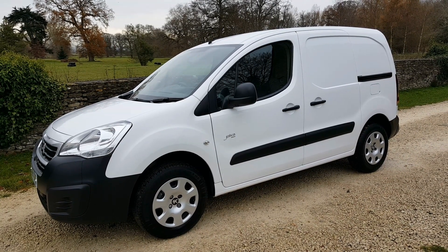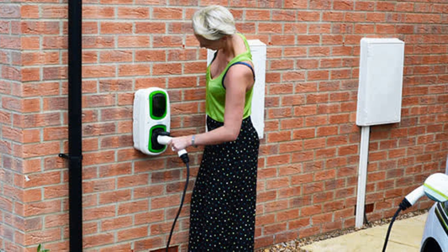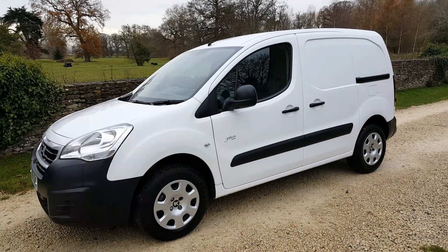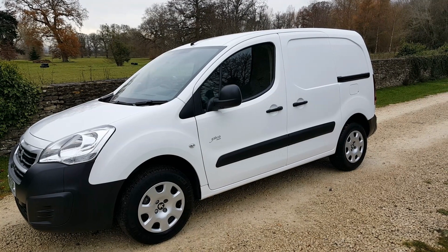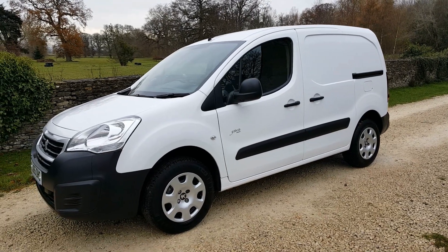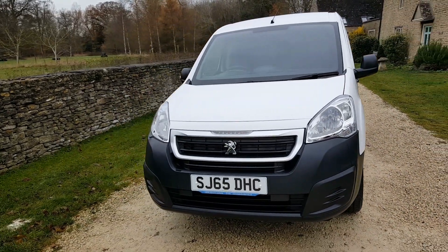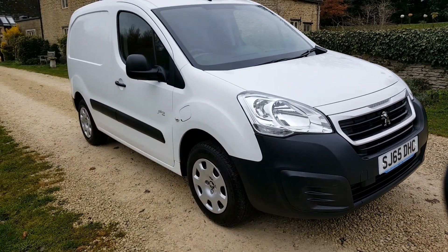As you probably know from my website, all my vehicles include a Rolec 32 amp home charger completely free — there are terms and conditions, but the majority of people don't pay anything for the installation, and it normally takes two to three weeks to get installed. This one also has that portable charger in the back so you can charge on a normal three pin plug — it takes longer but it will always be charged by the morning, and you can use it to charge at work too. If you're interested, give me a call or email and I can deliver these anywhere in the country.